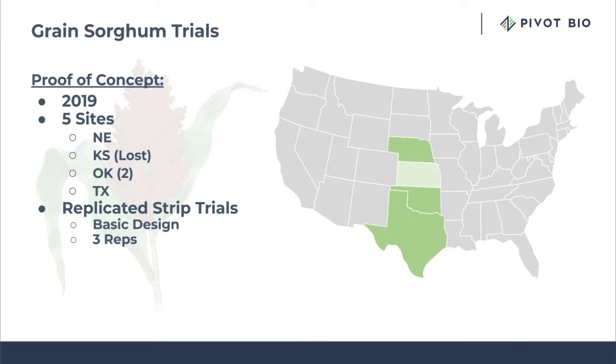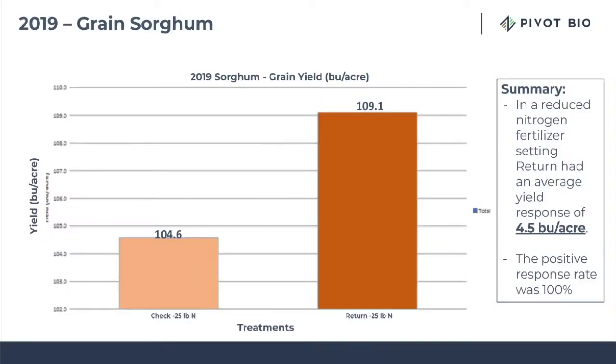We started looking at grain sorghum in 2019. We did a proof-of-concept trial across five states: Nebraska, Kansas, Oklahoma, and Texas. Based on those sites, we were very excited and anxious to get the yield data back. When we did get them back, we were very pleasantly surprised that from each site we had a positive response, and that overall average was four and a half bushels to the acre.